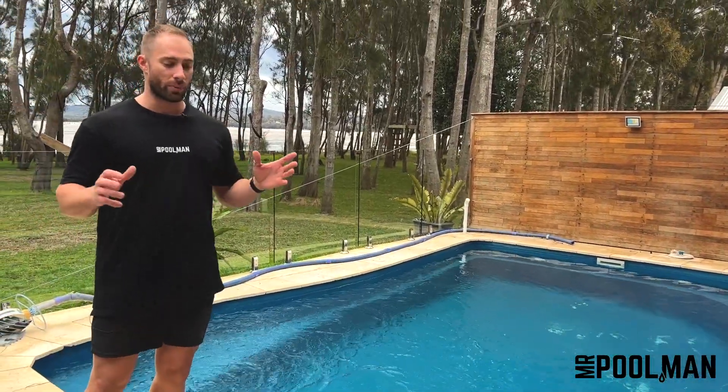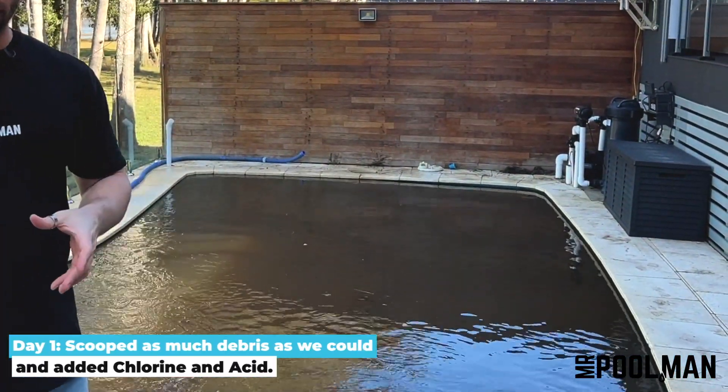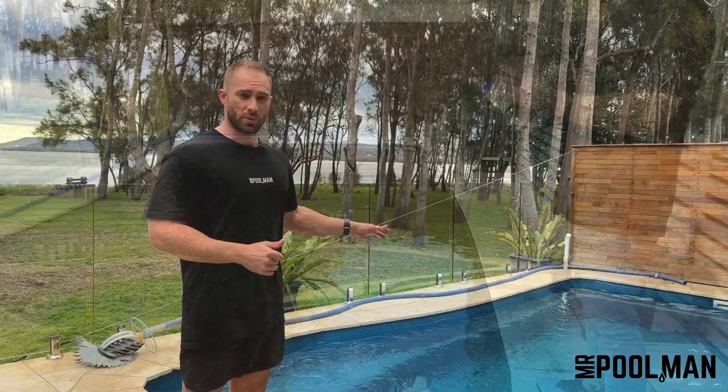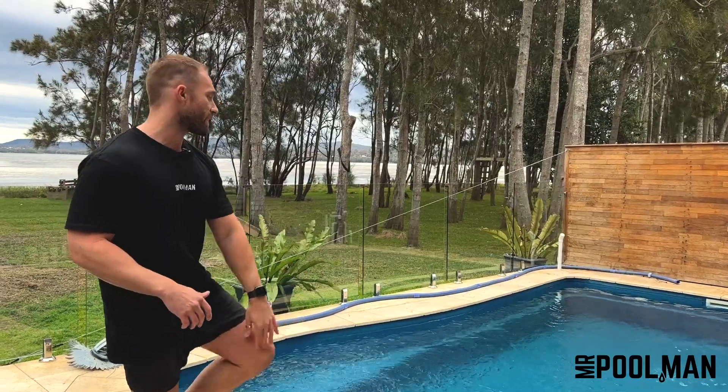So what I've done here is from day one when we got to the pool, this whole area was flooded so the pool was brown, there was water everywhere. Day one we scooped as much of the debris out of the bottom of the pool as we could. We couldn't see the bottom of the pool so we really didn't know what we were working with at that stage.